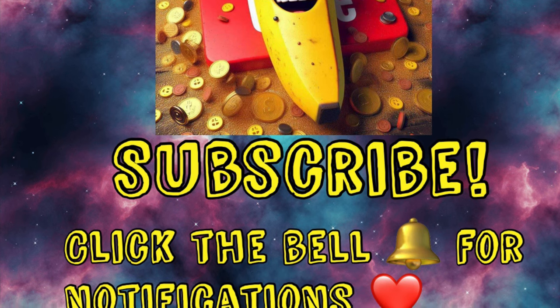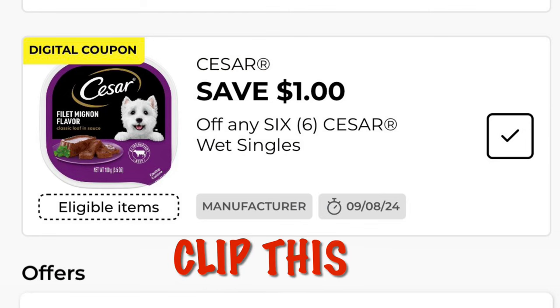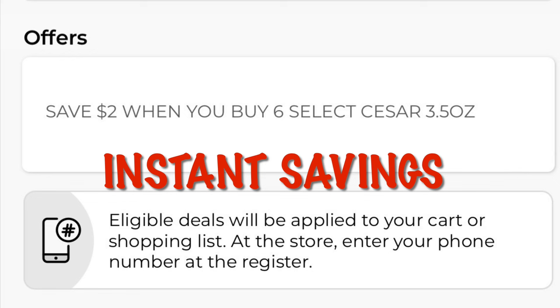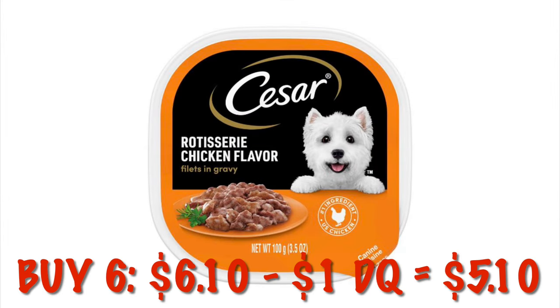We have a dollar off any six Cesar singles. Right now we also have instant savings of two dollars when you buy six. So grabbing six of them it would be six dollars and ten cents, after that two dollars in instant savings, and then after the dollar digital we will pay five ten for six packs — that's about 85 cents each.